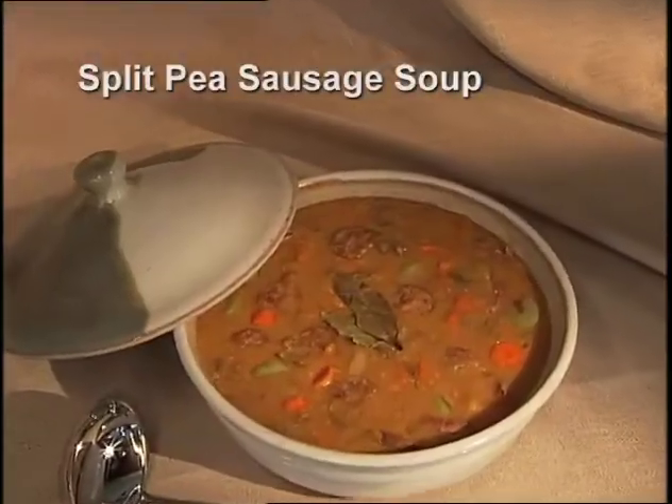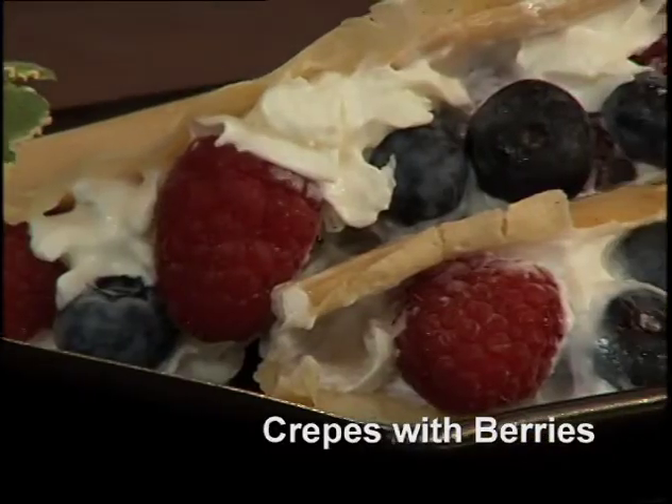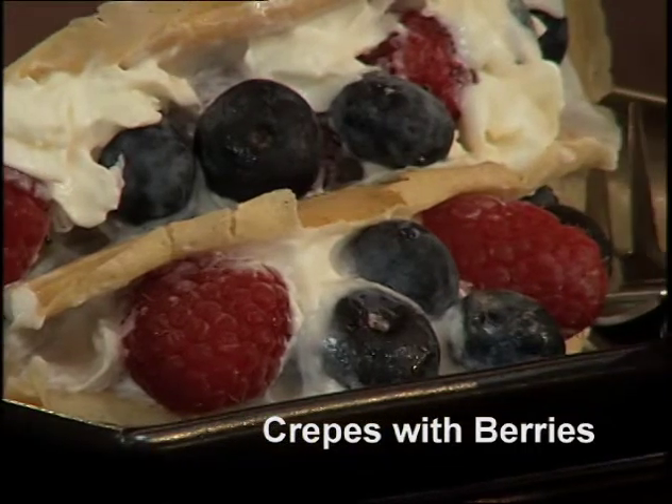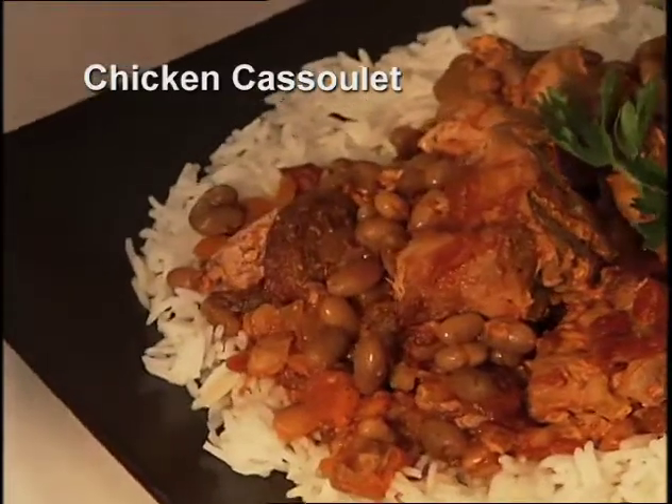Today we're doing three recipes inspired by French cuisine that feature pulses. The first is a delicious split pea sausage soup with dried yellow peas. The second is a gluten-free crepe recipe with chickpea flour topped with berries and whipped cream. And the last one is chicken cassoulet served on rice with white navy beans. Based on that, what are you thinking? I'm going to go shopping and see what I come up with.